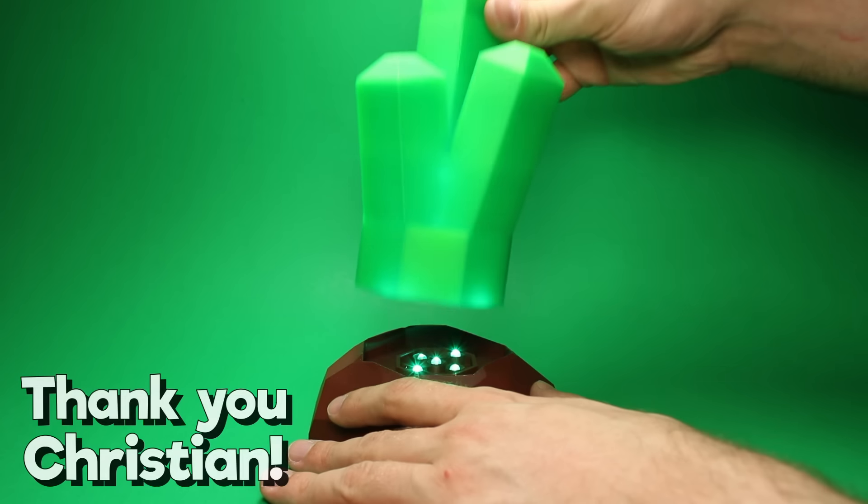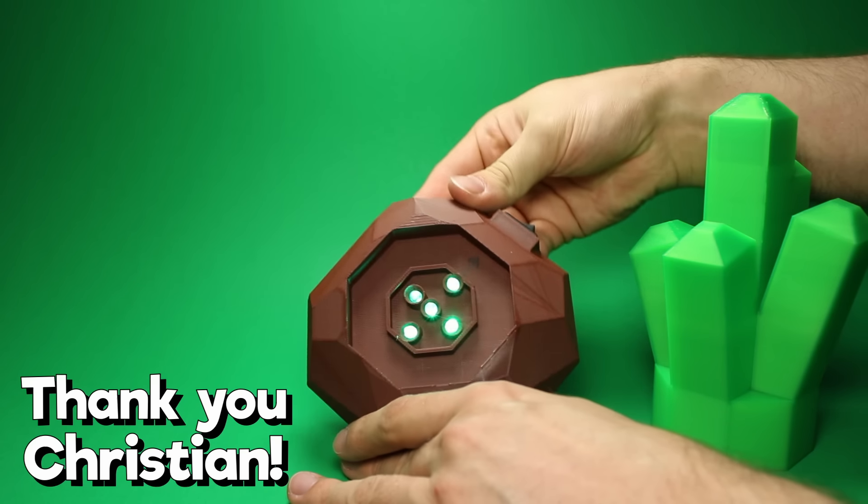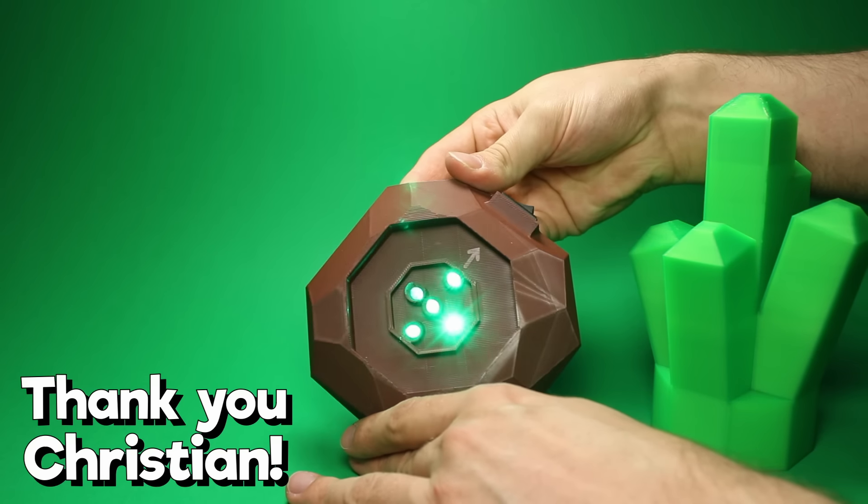A similar gift was sent to me by Christian, and it involves a battery-powered lamp base as well. Really cool engineering here. Thank you.